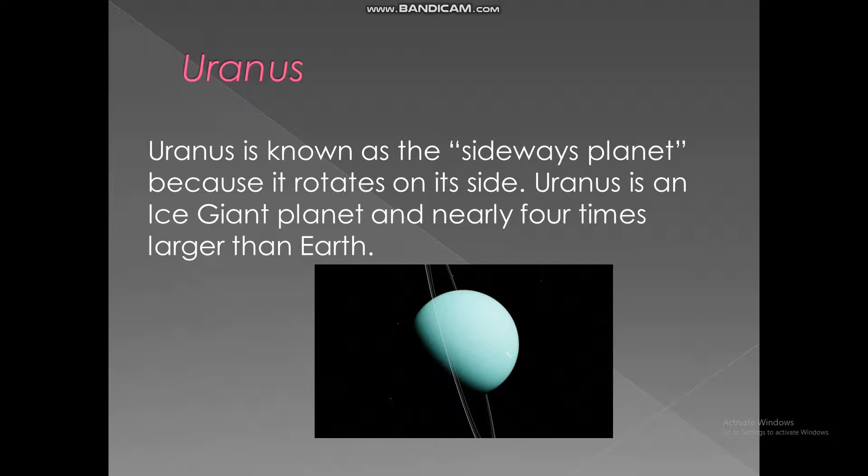Uranus. Uranus is known as a sideways planet because it rotates on its side. Uranus is an ice giant planet and nearly four times larger than Earth.